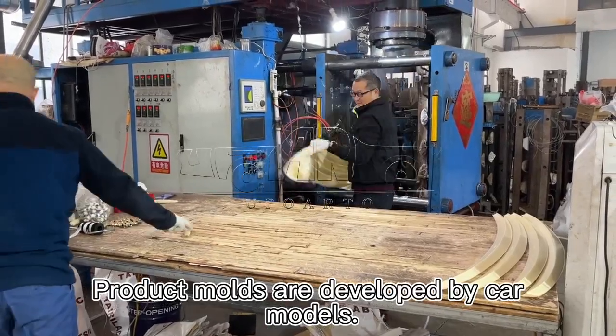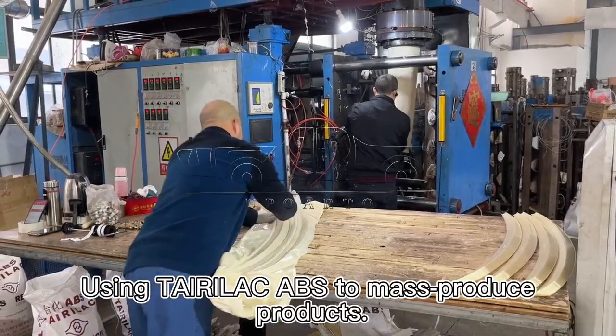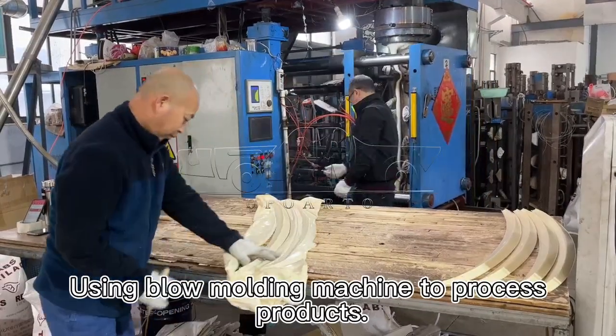Product molds are developed by car models. Using Terilac ABS to mass-produce products. Using a blow molding machine to process products.